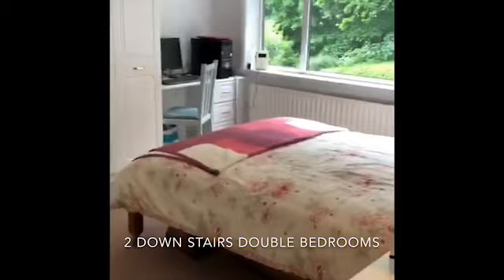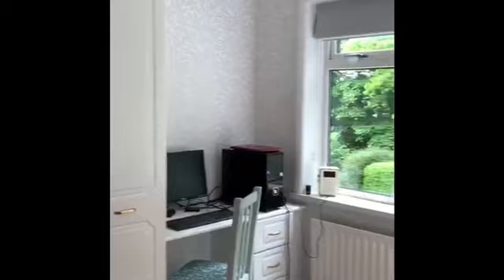First bedroom — a downstairs double bedroom with a bank of fitted wardrobes.